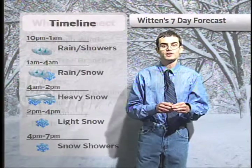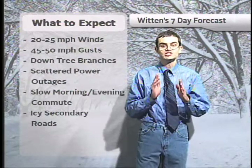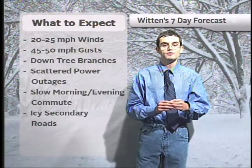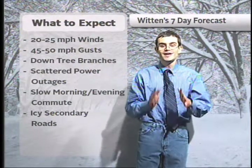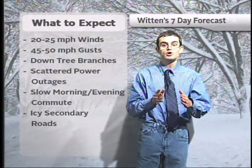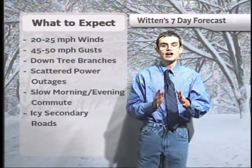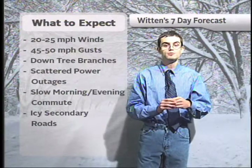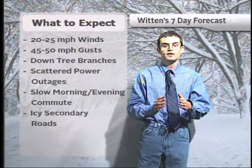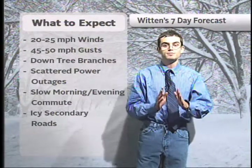As far as the storm impacts: 20 to 25-mile-per-hour sustained winds can be expected, with gusts up to 45 to 50 miles per hour possible, which is why we are under a wind advisory. Between the wind and the snow and the leaves that are on the trees, that could cause some additional branches to come down. I do not think this will be anything like Hurricane Sandy, but a few scattered power outages will be possible if a few branches do come down. I'm also expecting a slow evening commute as that snow will really pick up, and a slow morning commute since many of the roads will probably be slick.